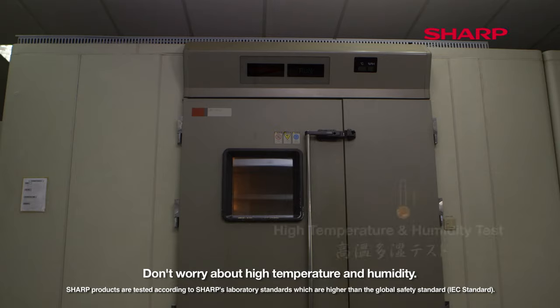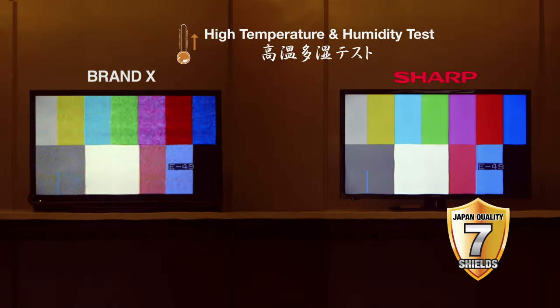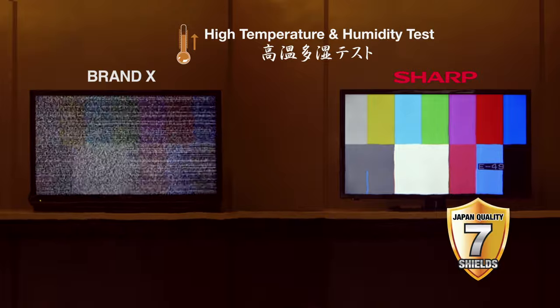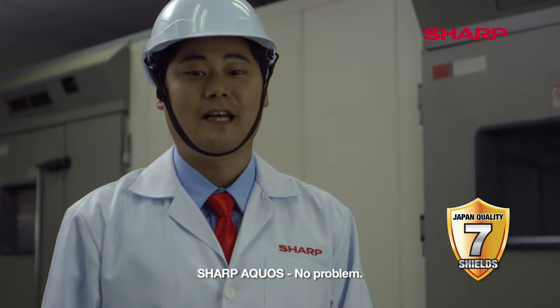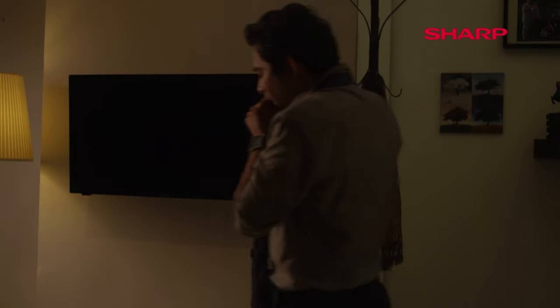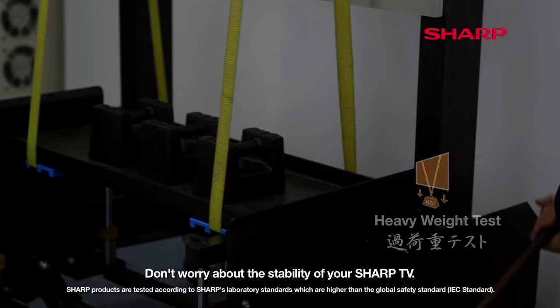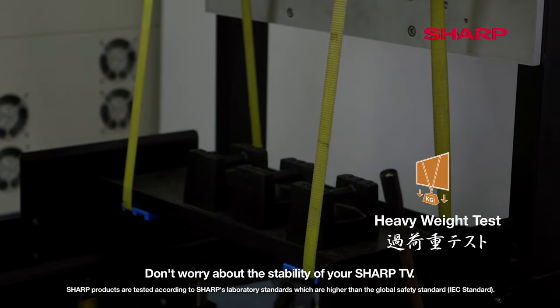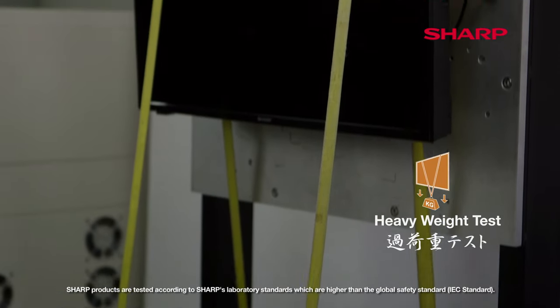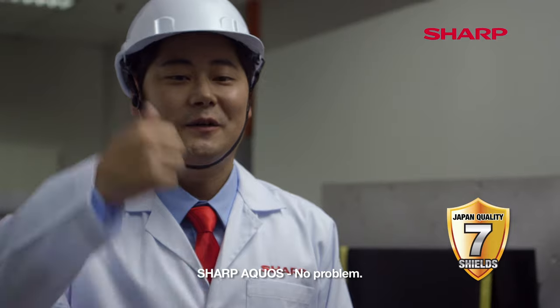Don't worry about high temperature and humidity. Sharp Acros? No problem. Sharp Acros? No problem. Don't worry about the stability of your Sharp TV. Sharp Acros? No problem.